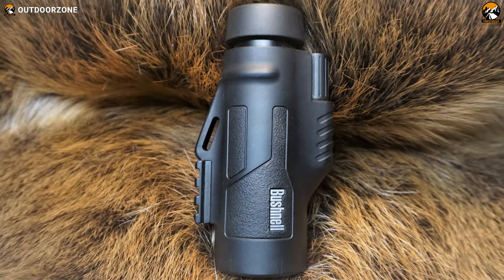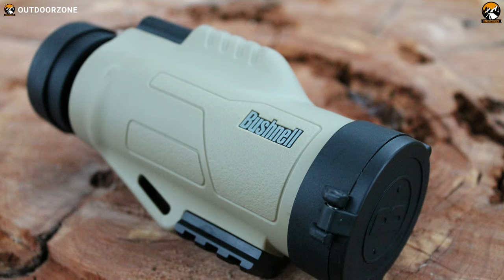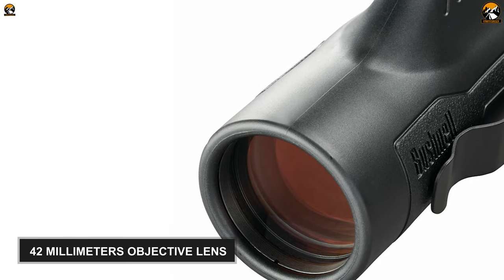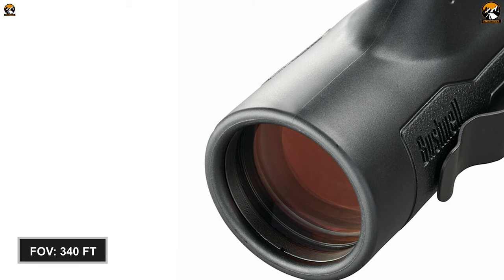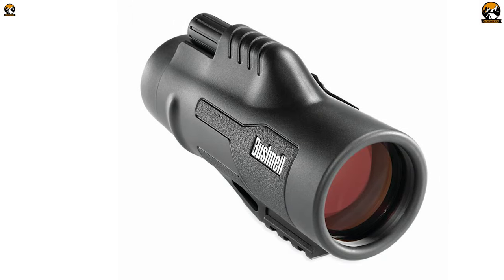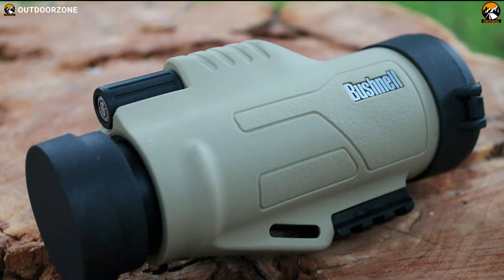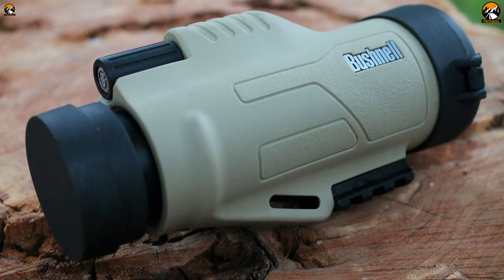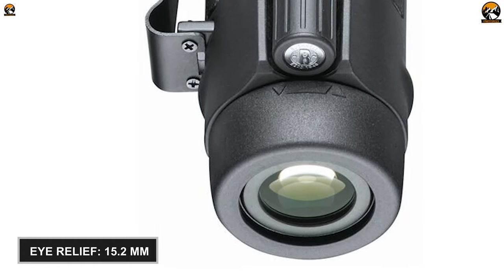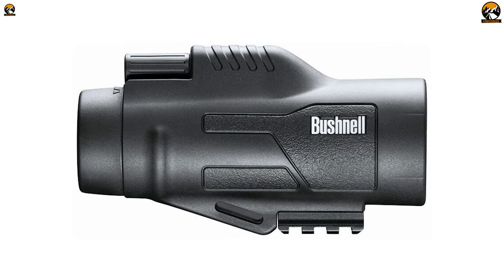As our second best option, we have the Bushnell Legend Ultra 10x42, which has a cutting-edge design and top-quality optics to provide you with an unforgettable and remarkable viewing experience in the wilderness. This monocular boasts an extra-low-dispersion 42mm objective lens which offers 340 feet of field of view and 10x magnification. The lens eliminates chromatic aberration and color fringing and delivers lifelike images. The phase-coated prism helps enhance contrast and resolution and lets you see every detail even in low-light conditions. It comes with 15.2mm of eye relief, so you can comfortably observe birds for an extended duration. Weighing around 13.2oz, this monocular is super convenient to carry around anywhere.